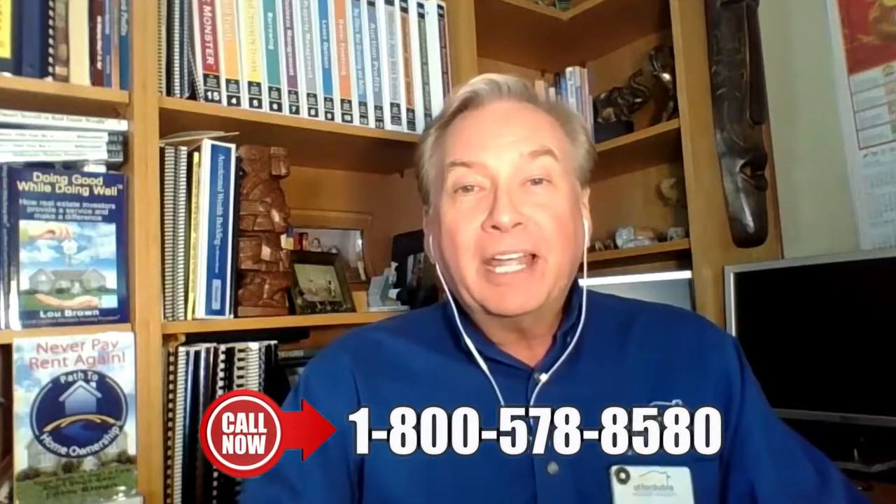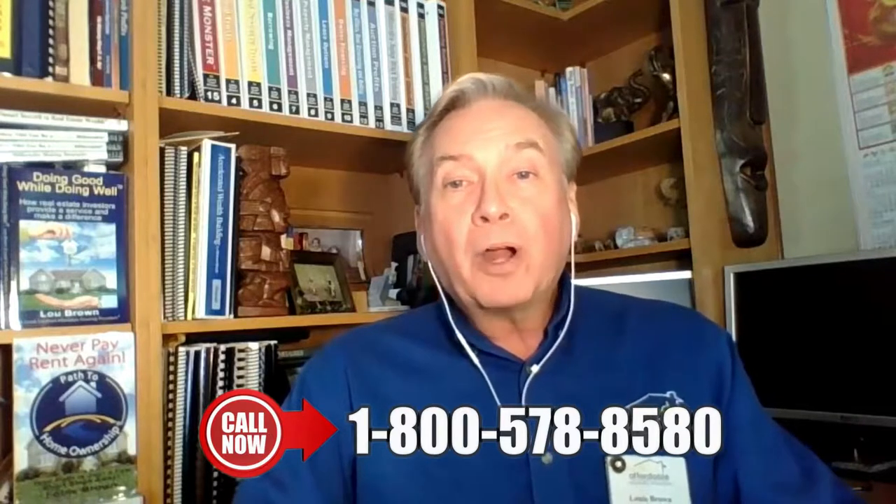Hi, it's Lou Brown. I'm back with another of my 101 cash flow generators where you can make more money with less effort in a single bound. We are sharing with you today number 78 of my cash flow generators, and that is: renovate the property for the buyer that you want.